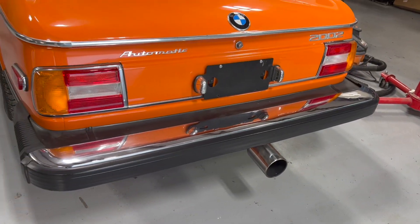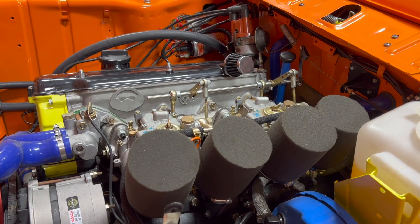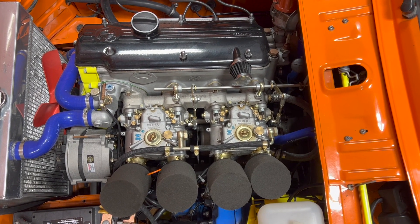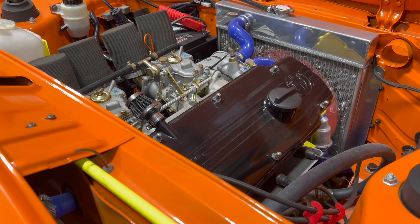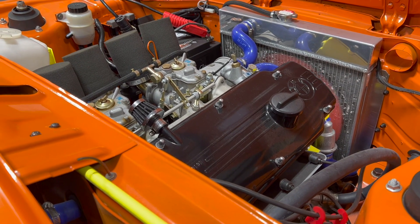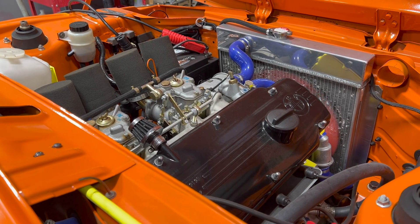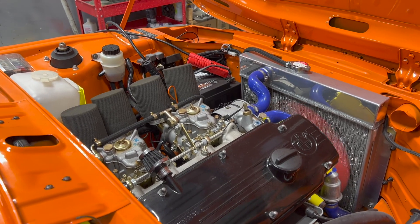The engine does have a cool Weber ITB setup, but its tuning makes it run like poo. Let's fire it up. Dude, it's moving a lot — I don't know if it has a broken motor mount or something, because this shouldn't shake that much.